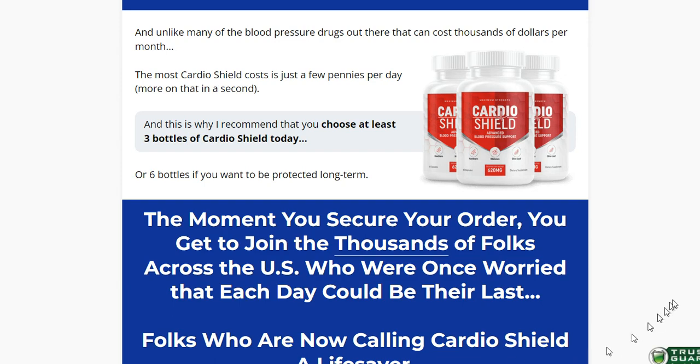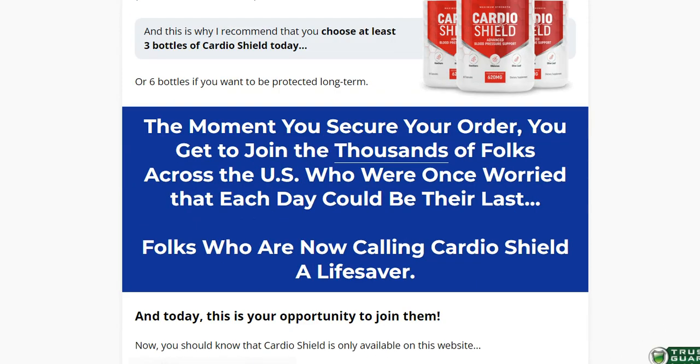Also important for you to know: CardioShield has no side effects since it is natural.